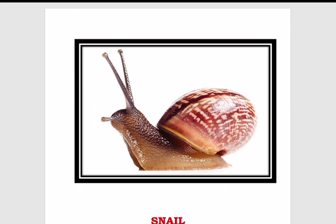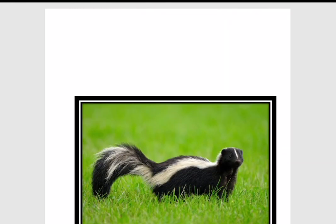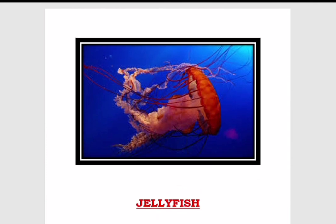This is the picture of a snail — it has a hard covering called a shell, and this shell is the protective weapon of this animal. This picture is of a skunk. A skunk has a very foul smell, and this smell protects this animal and acts as a weapon. This is the picture of a jellyfish; it has tentacles to protect itself.